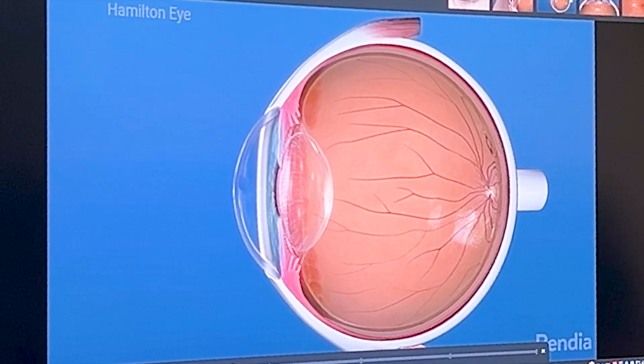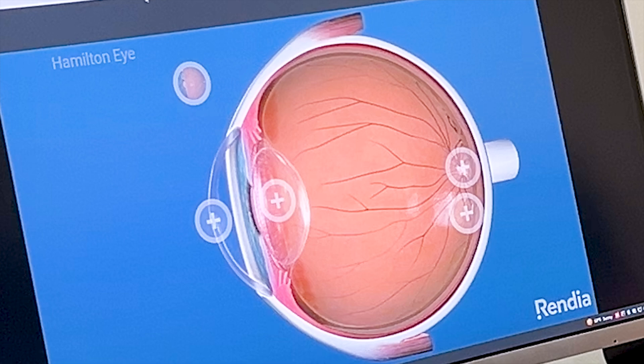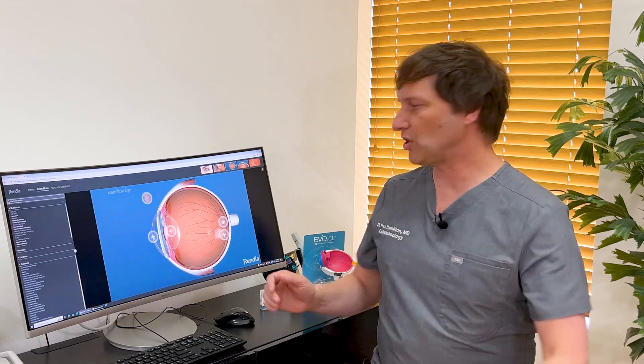However, those folks that get LASIK will ultimately need the refractive lens exchange procedure because they're still going to go through this process and their natural lens is going to outlive its useful life. The eye is like a camera and there's a lens inside the eye, behind the colored part of the eye. The first thing that happens with aging is it loses its flexibility and you start having more trouble with up-close vision.